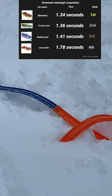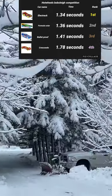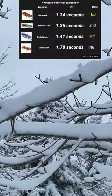And our winner is the Electrack, followed by Formula Solar, then the Bulletproof at third, and Crescendo at last. Thank you all for watching. We'll see you all next time.